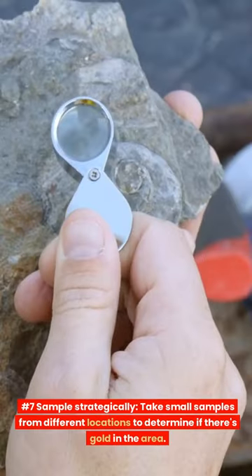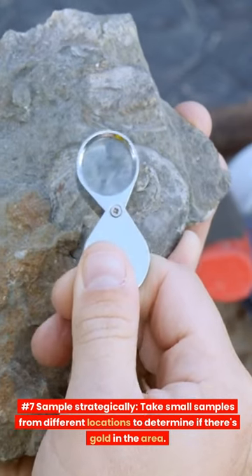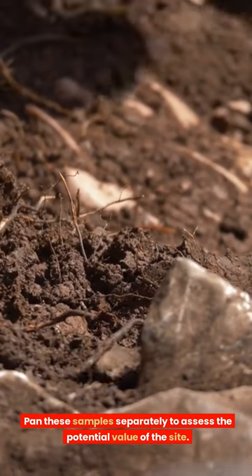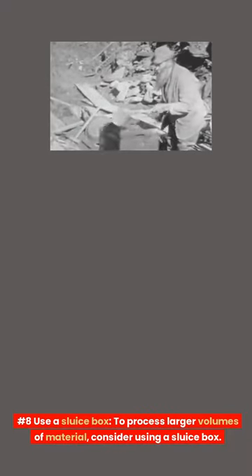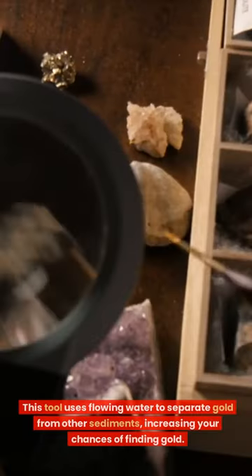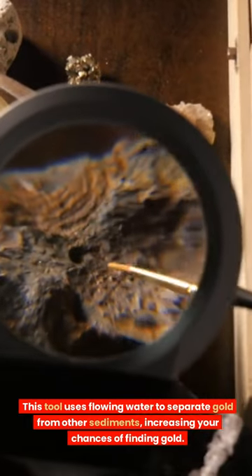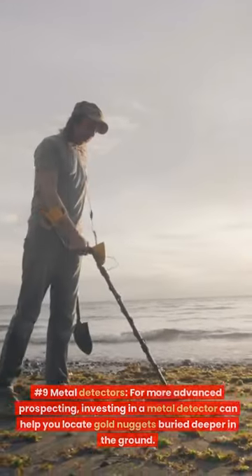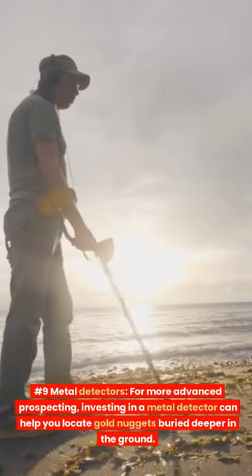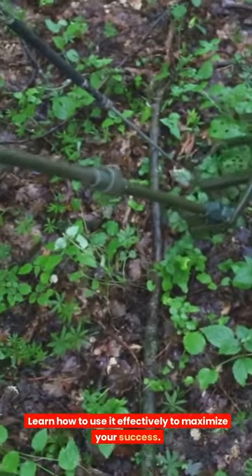Number 7: Sample strategically. Take small samples from different locations to determine if there's gold in the area. Pan these samples separately to assess the potential value of the site. Number 8: Use a sluice box. To process larger volumes of material, consider using a sluice box. This tool uses flowing water to separate gold from other sediments, increasing your chances of finding gold. Number 9: Metal detectors. For more advanced prospecting, investing in a metal detector can help you locate gold nuggets buried deeper in the ground. Learn how to use it effectively to maximize your success.